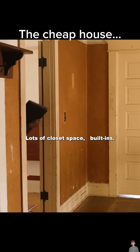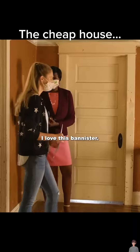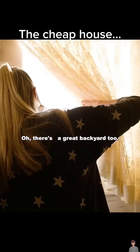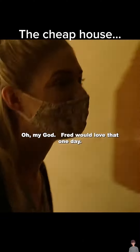Lots of closet space, built-ins. Floors are in great shape. I love this banister. Oh, there's a great backyard too. There's even a tire swing. Oh my God. Fred would love that one day. Oh, yeah.